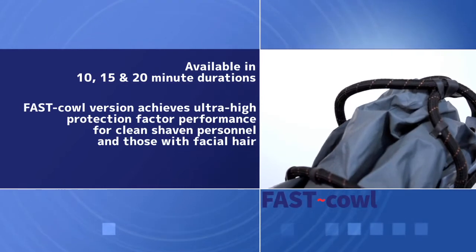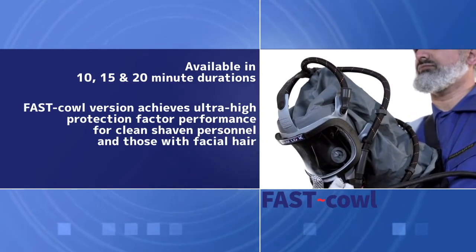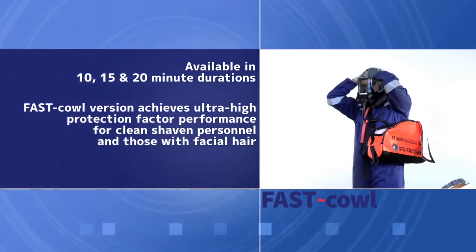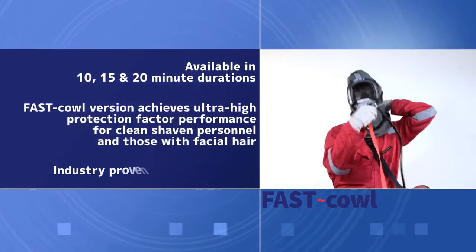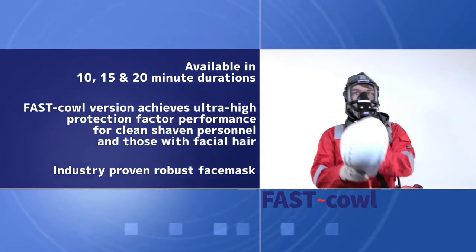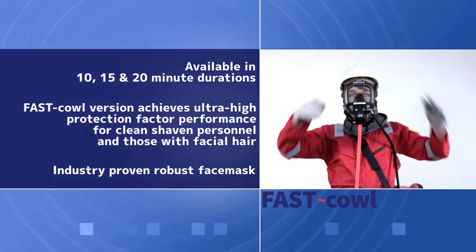A head harness that instantly inflates for simple, fast donning, and the incorporation of an automatic positive pressure demand valve. In addition, the Fast Cal face mask system achieves ultra-high protection factor performance for clean-shaven personnel and those with facial hair.